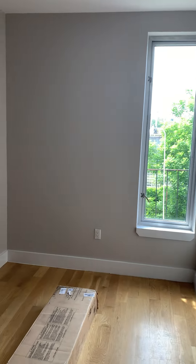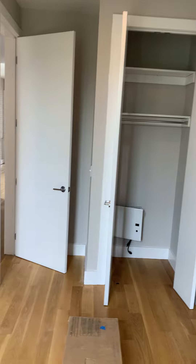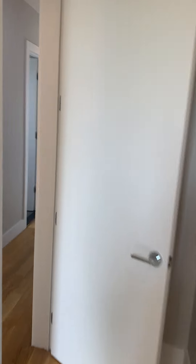The second bedroom can also accommodate a queen-size bed and it does have a full-size closet. The building is wired for Verizon Fios.